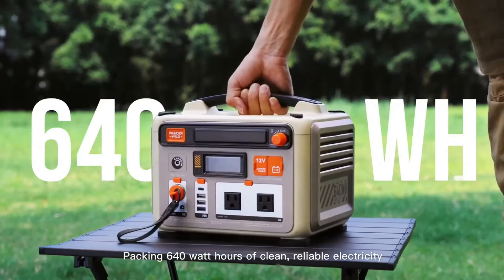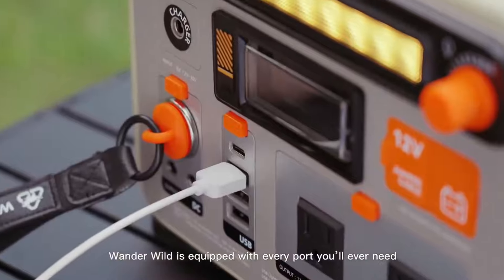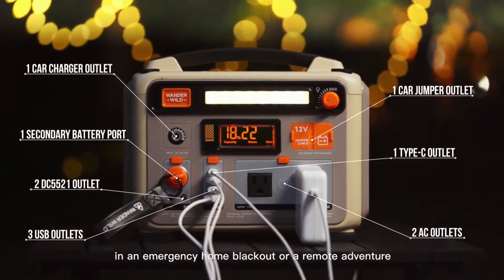This is WonderWild, an affordable power station built for the modern adventure. Packing 640 watt-hours of clean, reliable electricity, WonderWild is equipped with every port you'll ever need.